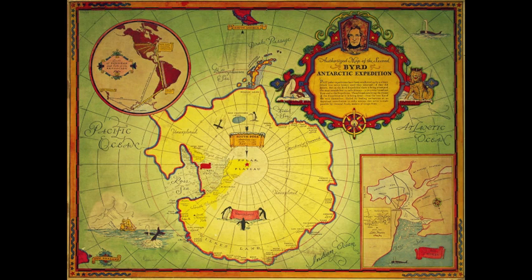Admiral Byrd had a close funding relationship with General Foods, the makers of the cereal Grape Nuts, on the second Antarctic expedition. Byrd's weekly two-way radio broadcasts from Antarctica were made possible by General Foods, and a commemorative map was sent to consumers of Grape Nuts in exchange for box tops.